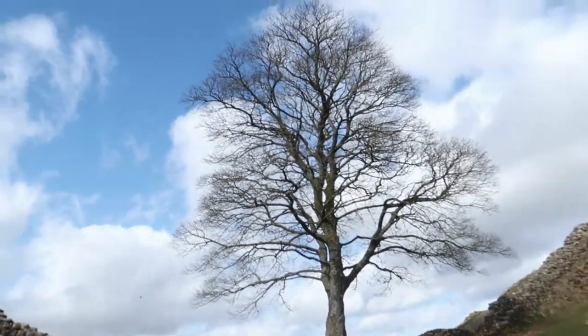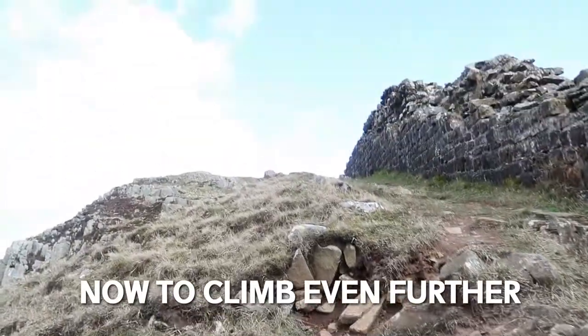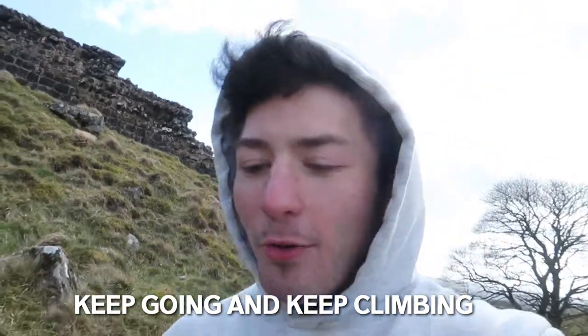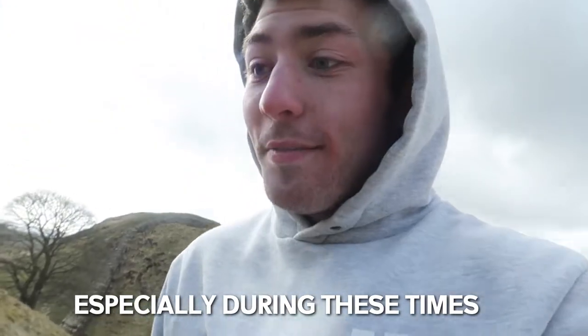Instagram photos done, thumbnail done. There we are. Who'd have known a tree would be so famous, basically. Don't know how long that's been there for. Now to climb even further — that's what you do with life. Keep on going, keep climbing. Especially during these times.